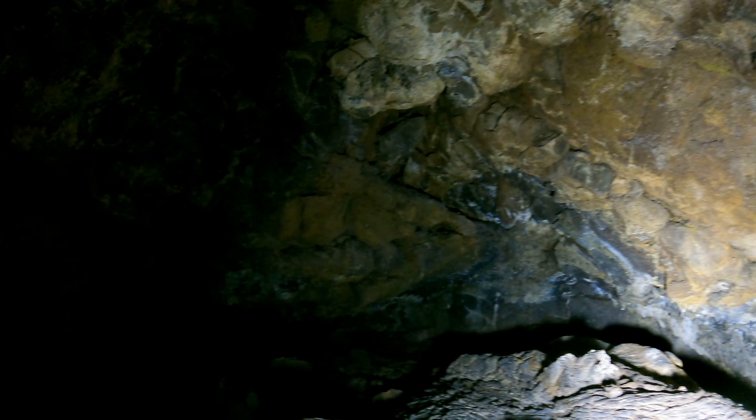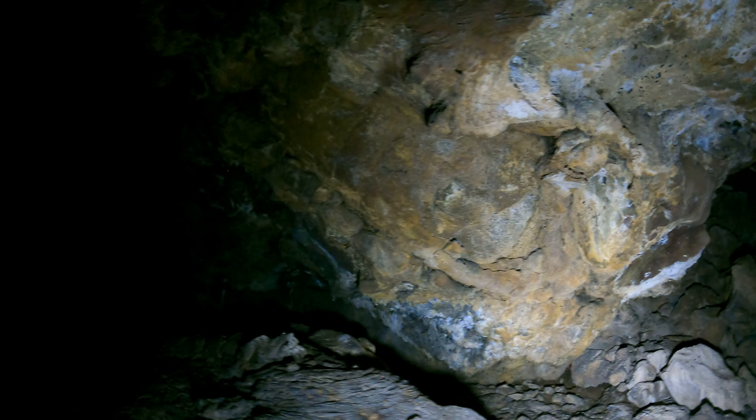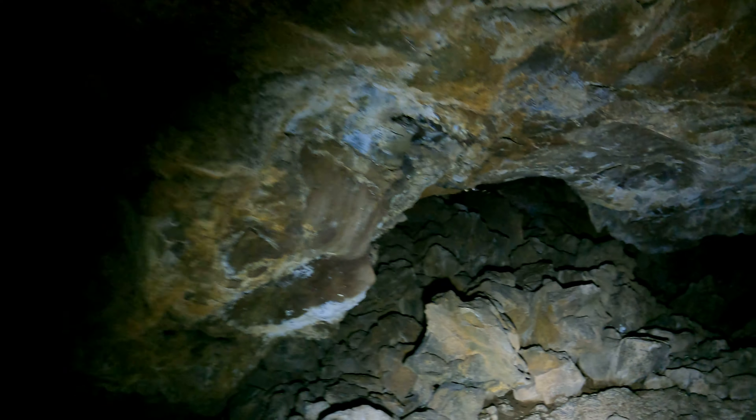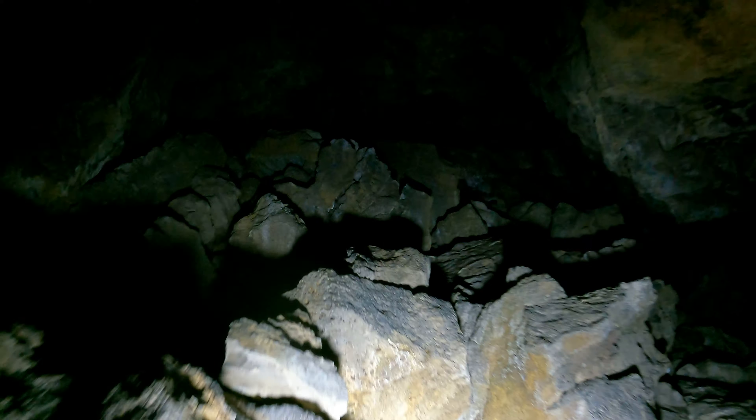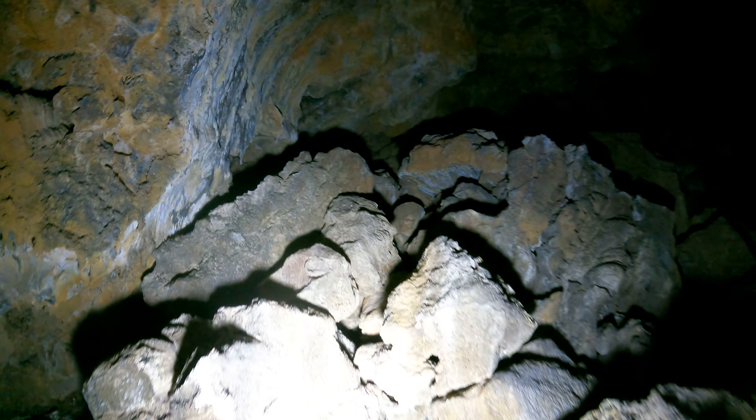It's another little dead end — too small for people, so I'm not going to bother to go back there. But that's pretty much the whole cave. I wonder if bats could fly back in that little area.